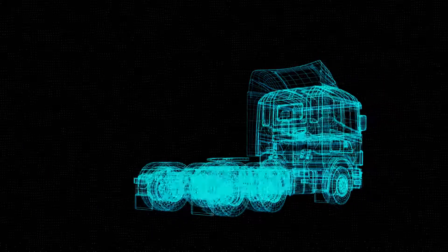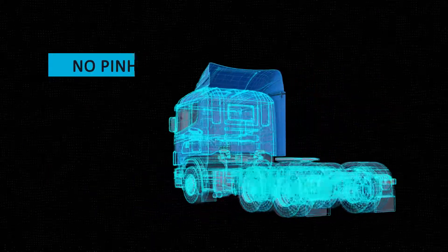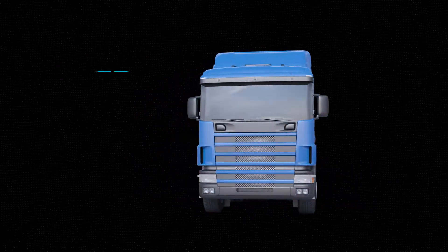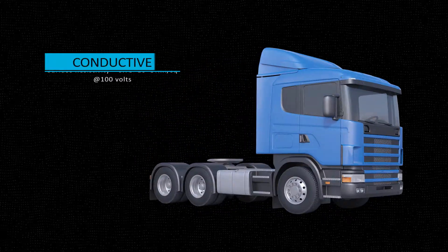True Mold serves as a super primer for automotive components. It perfectly solves the pinhole problem. Moreover, if required, a True Mold coating can produce conductive SMC parts.